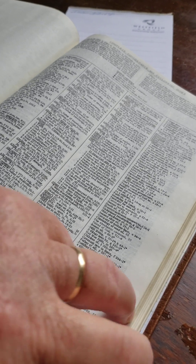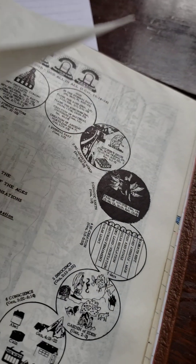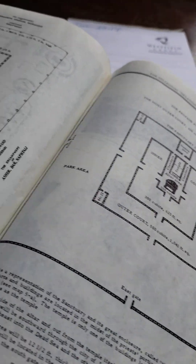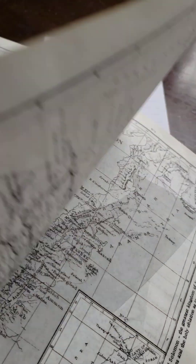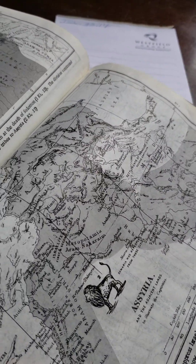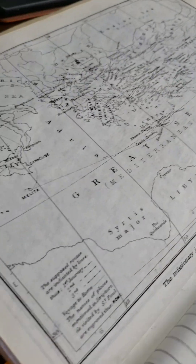Of course now you can use a phone to find it quicker, but it's there. And then you have his study notes, charts, and maps that you can find nowhere else. I don't know if he drew these maps himself or not, but they are very intricate maps. Once you get into them, they're not in color and they're on regular Bible paper, but very intricate maps.